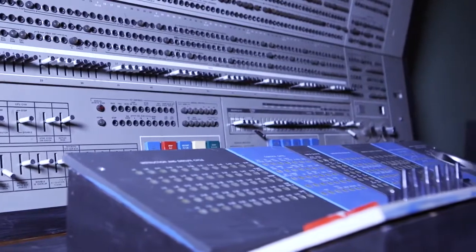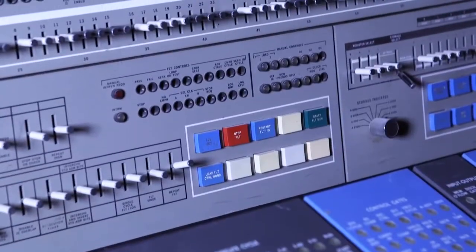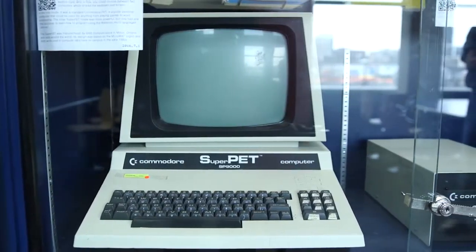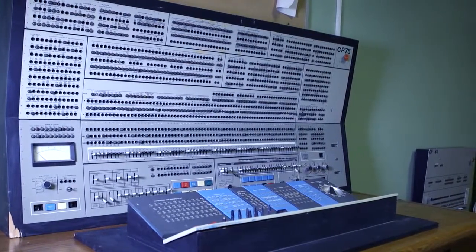The University of Waterloo Computer Museum has a number of really interesting artifacts in our collection. We try to focus on things that are immediately relevant to what's happened here at the University. So we have the first computers that were used here — we have panels from an IBM 1620, an IBM System 360.